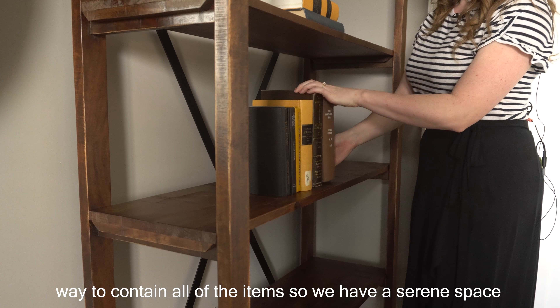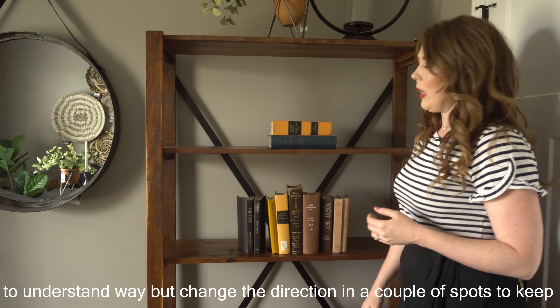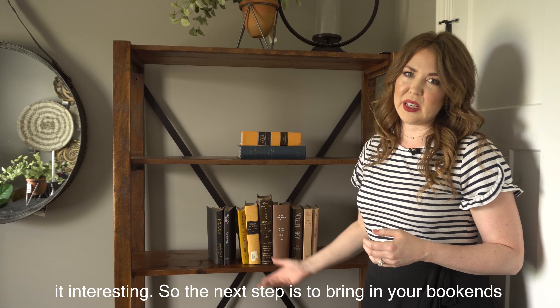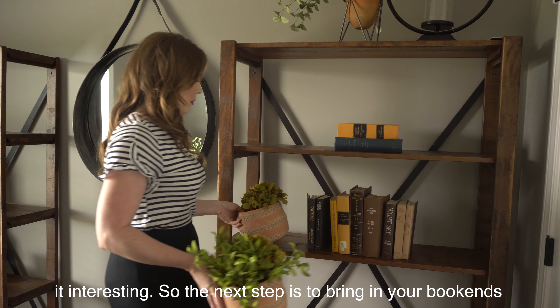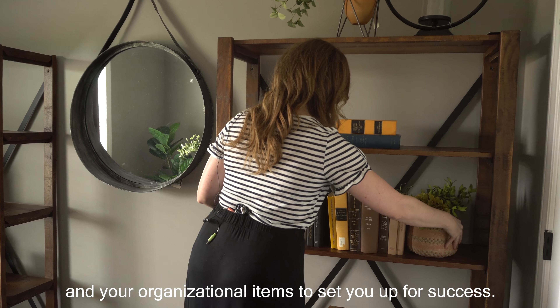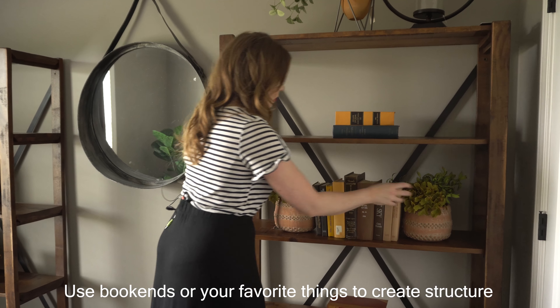Step one: choose a pattern. In this room I'm going to use a very simple, balanced, orderly way to contain all of the items so we have a serene space within to work. Just set the books in an easy-to-understand way, but change the direction in a couple of spots to keep it interesting.